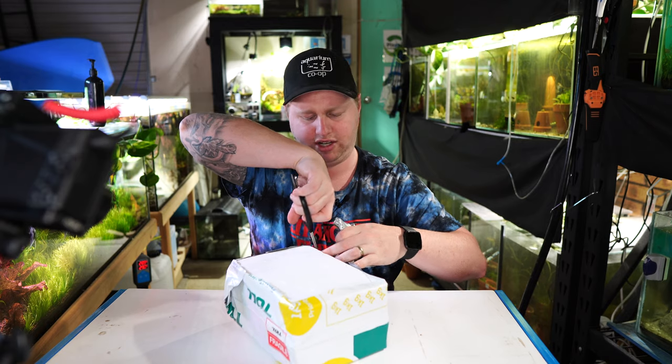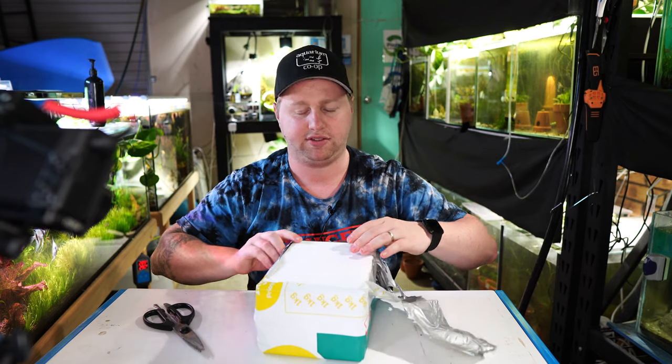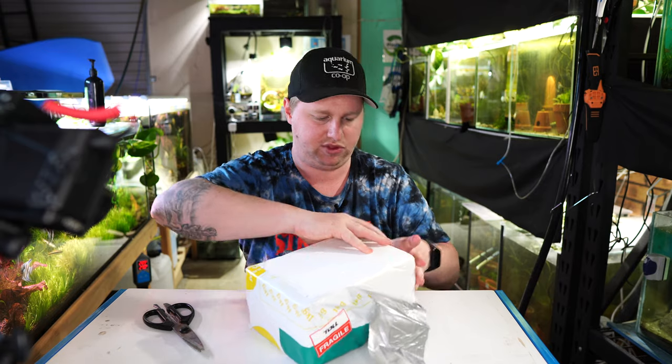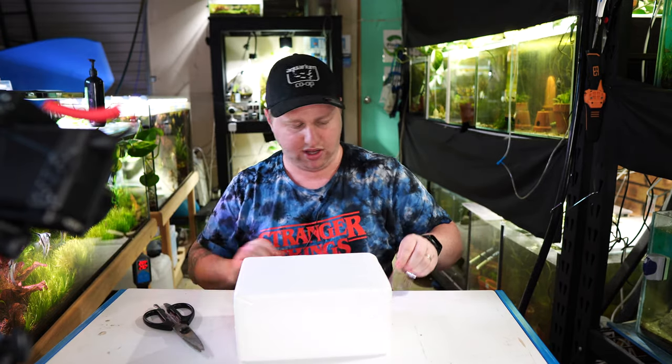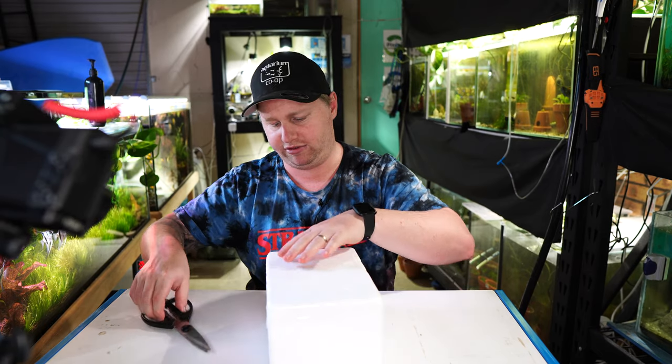I like to be transparent with you guys and I will say up front that I paid for four out of the six of these fish. I'll tell you the story about the ones that I didn't pay for as we get through. I placed the order without any intention of getting anything for free.